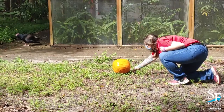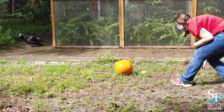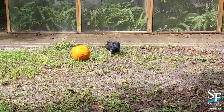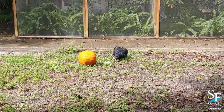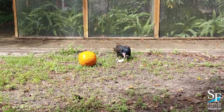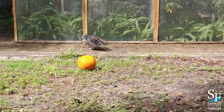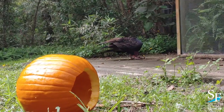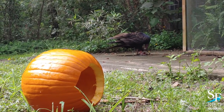A vulture's bald head allows them to stick their heads far into carcasses to eat without having to worry about their feathers getting dirty. As you can see, sometimes we have to negotiate how hidden it is. Turkey vultures may not be winning any beauty competitions with their bald heads, but they do an essential job for our ecosystems.